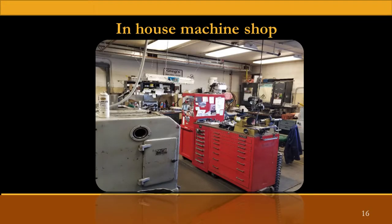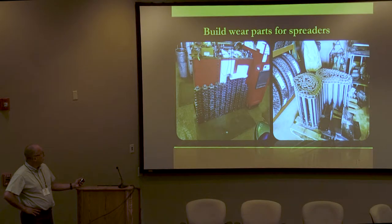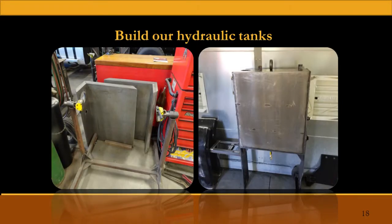It's kind of small, but we have our own in-house machine shop where we fabricate a lot of our repair parts. We build our own sander chains, replacement sprockets for our spreaders, and we do our own hydraulic tanks. We have a local machine shop bend the tank halves, and then we take them, weld them together, test them, and paint them.